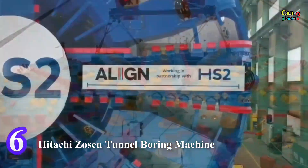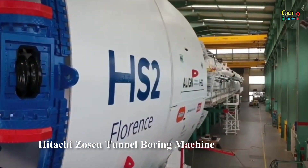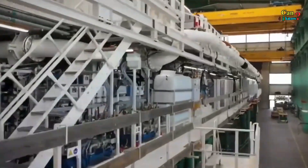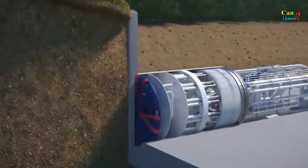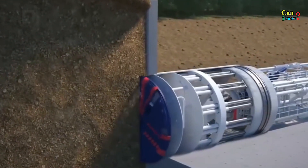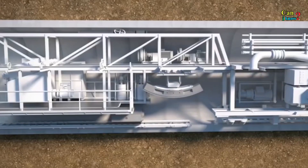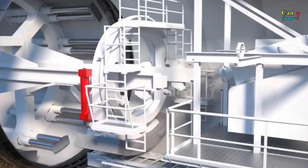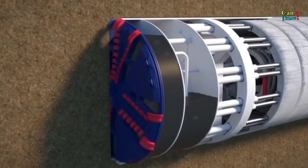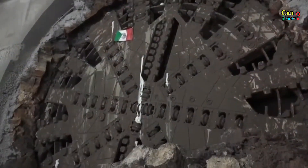Custom engineered to bore a tunnel under the city of Seattle, the Hitachi Zozen Tunnel Boring Machine was the largest machine of its kind. It was 99 meters long, weighed 6,100 tons, and cost $80 million to build. The cutterhead had a 17.5-meter diameter and, due to its vast size, the machine was shipped to the USA in sections and assembled on site.